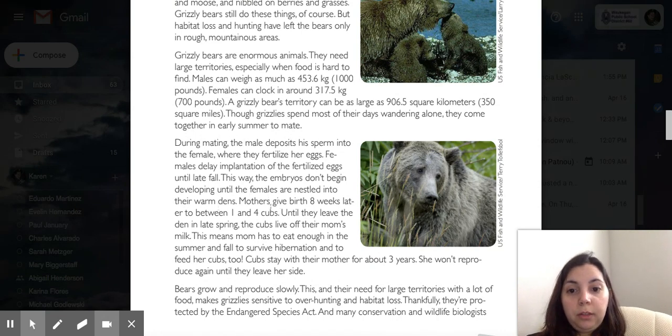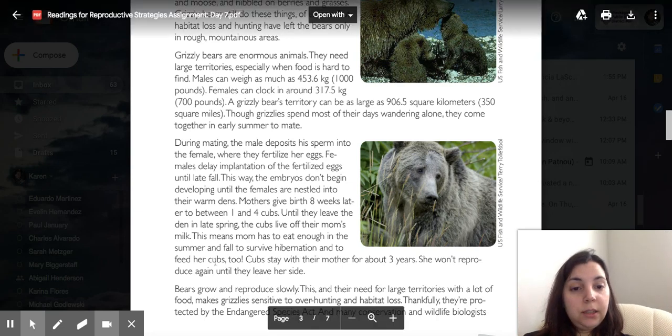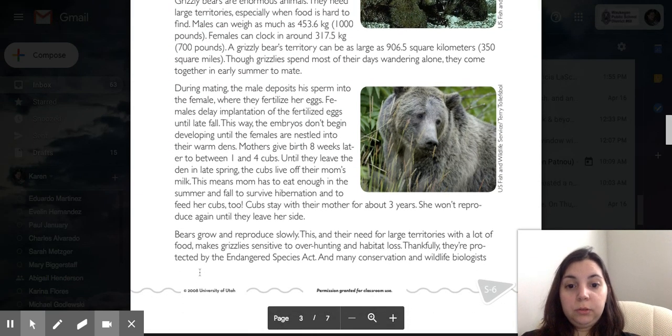Mothers give birth eight weeks later, to between one and four cubs. Until they leave the den in late spring, the cubs live off their mom's milk. This means mom has to eat enough in the summer and fall to survive hibernation and feed her cubs. Cubs stay with their mother for about three years, and she won't reproduce again until they leave her side.